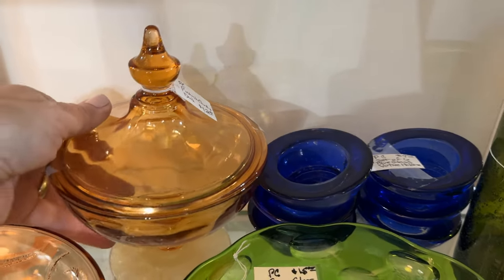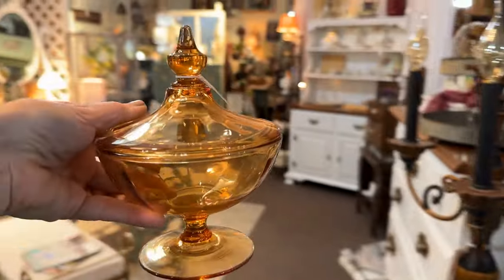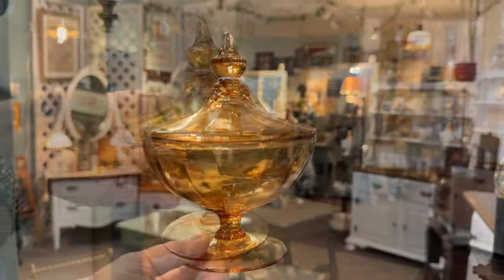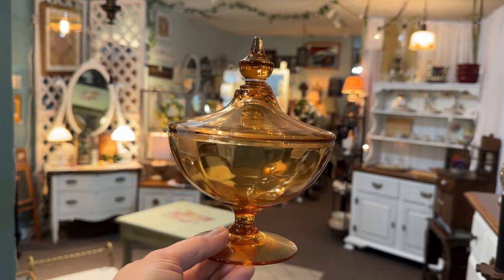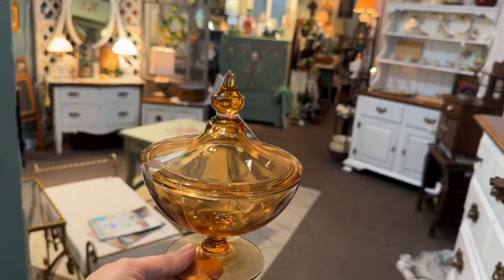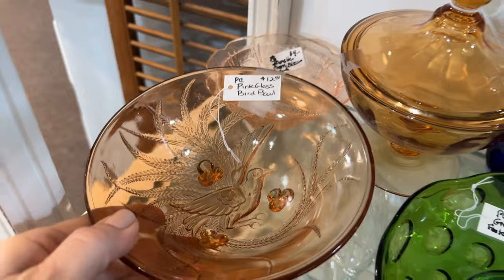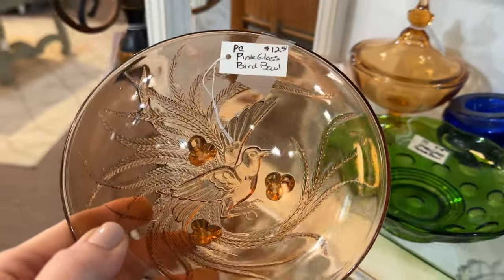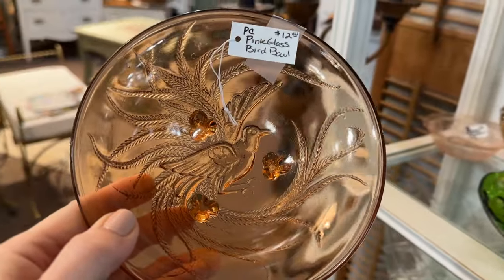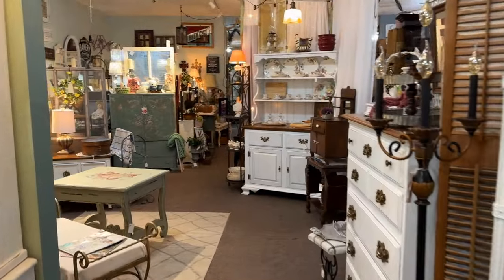This pink candy dish is sort of amber, sort of peachy pink, priced at $12 — just begging for some chocolates. That would make a great gift. Love the finial on that. There's another interesting piece in a similar color, priced at $12 — it is the Indiana Glass Company's Tierra Empress Bird of Paradise in that coral amber, a three-footed bowl. Always something to discover around the corner.